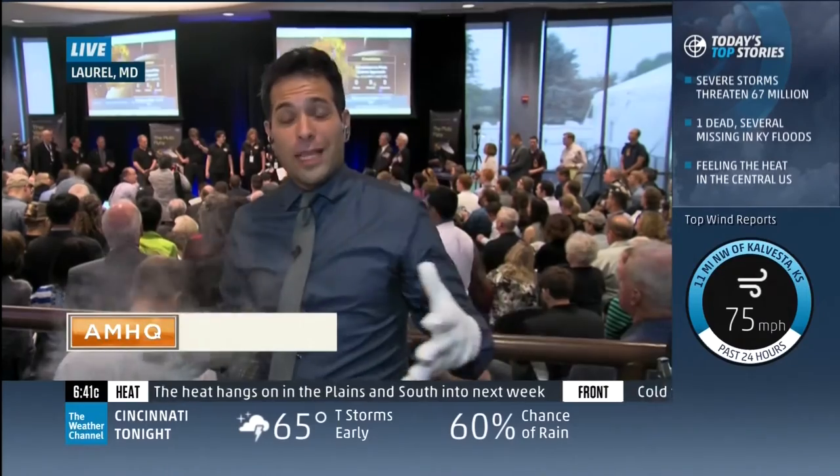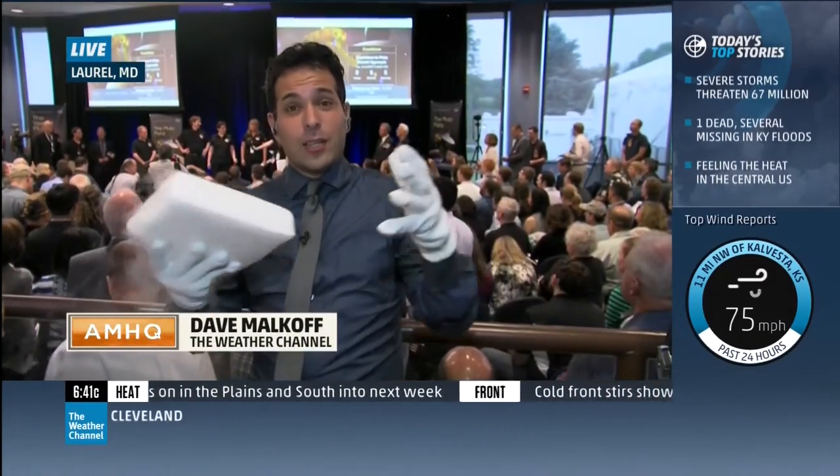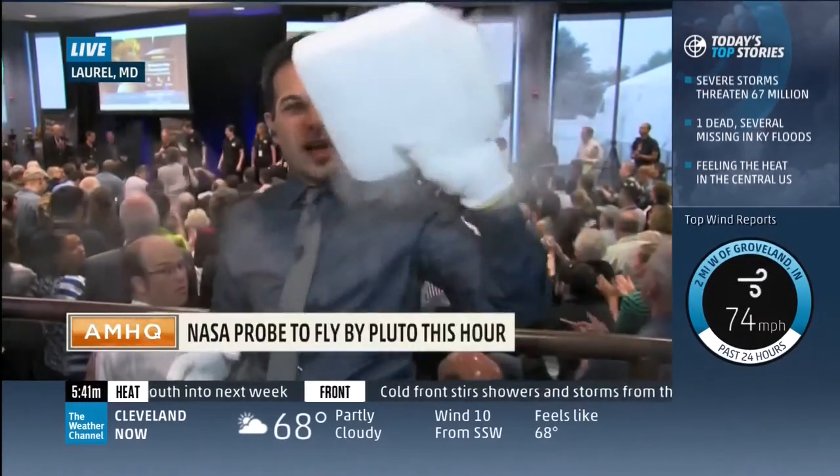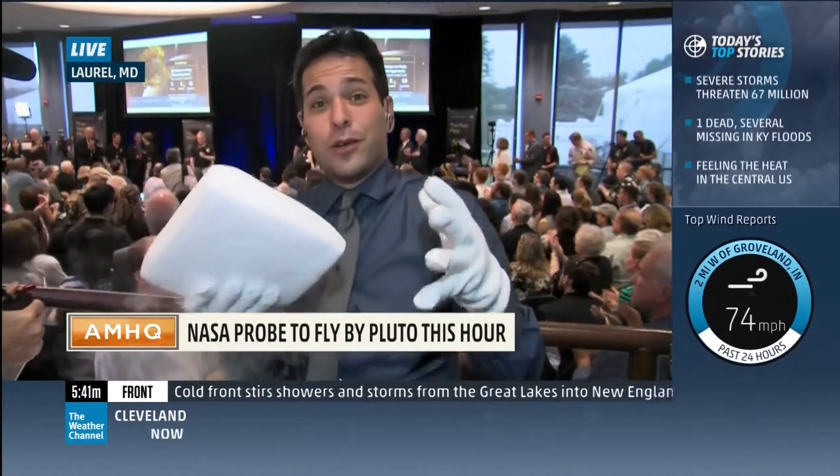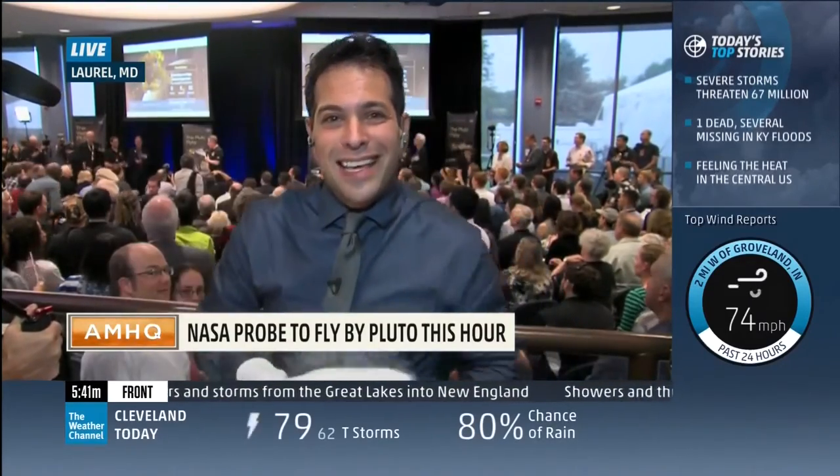We know that Pluto is a little bit bigger than we thought and a little bit colder than we thought. This is a block of dry ice — 109 degrees below zero. The surface temperature of Pluto is about four times colder than this.